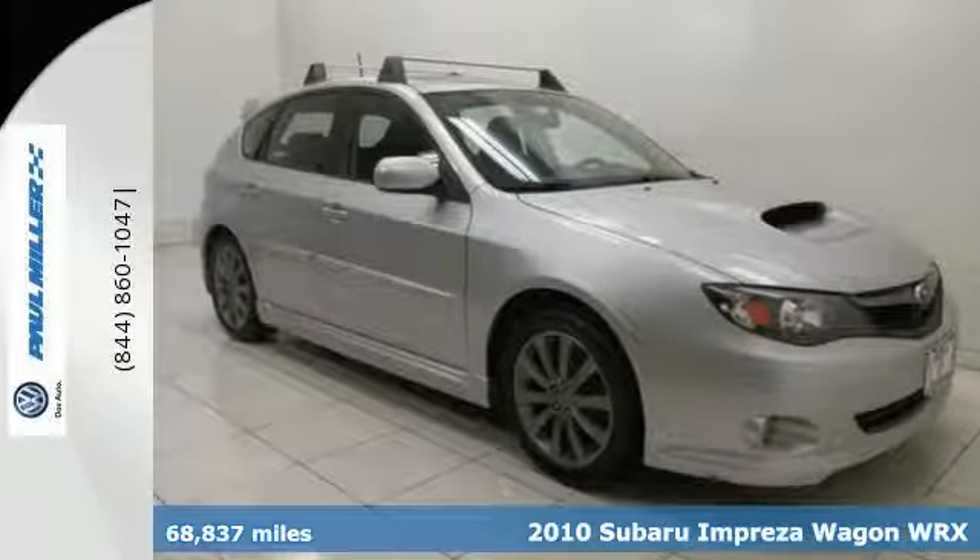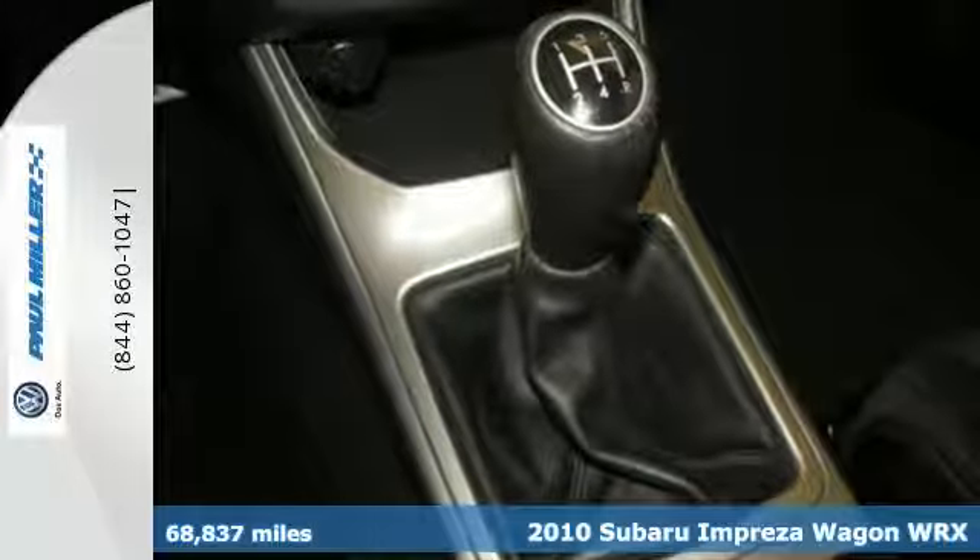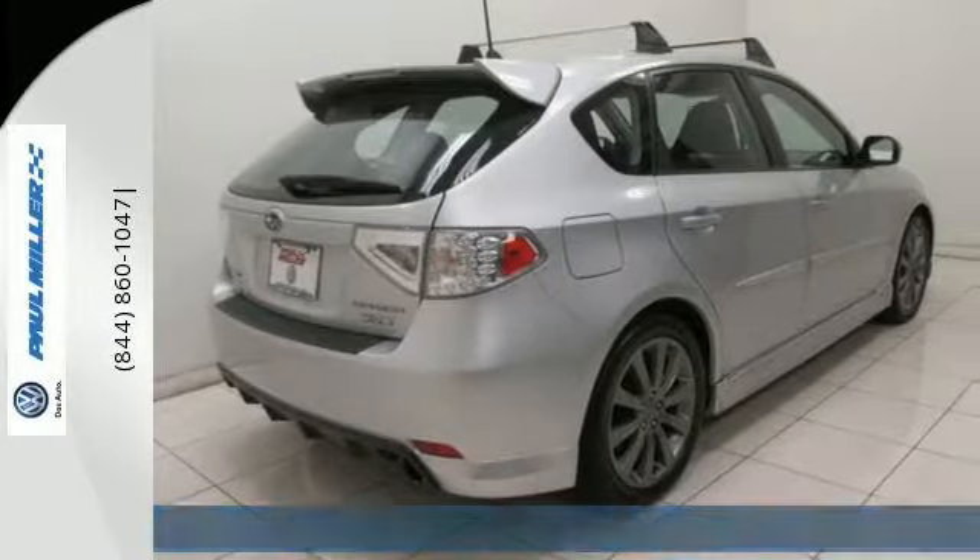It's a 2010 Subaru Impreza WRX. This practical performance car is fun to drive with a great combination of power, handling and stability.